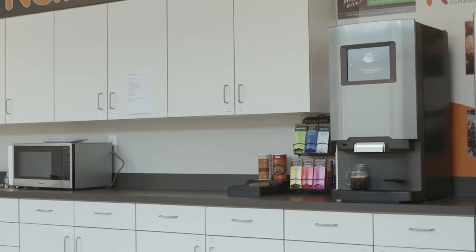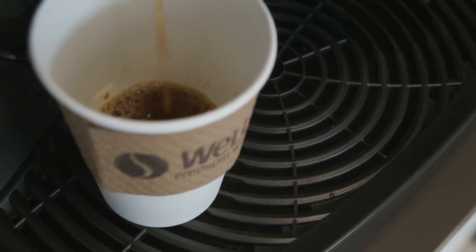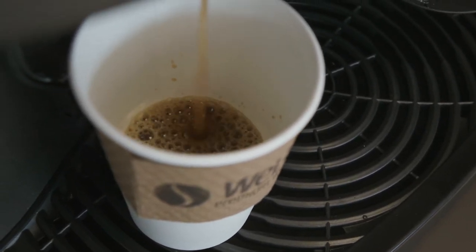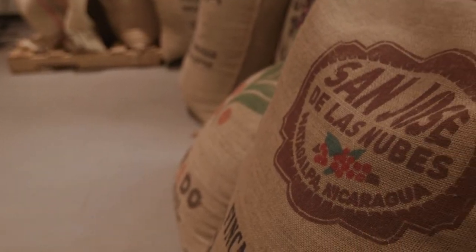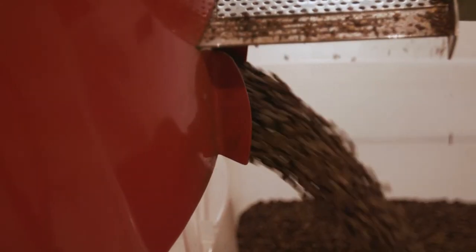Bean to Cup Brewing is the hottest trend hitting corporate break rooms today. From the large Silicon Valley tech company to the smaller start-up, Bean to Cup Brewing provides premium grade coffee for the fast-paced work environment, at an affordable price.